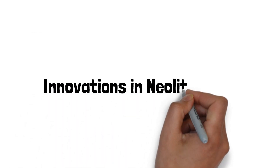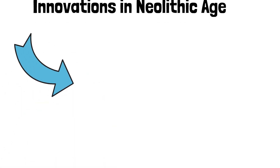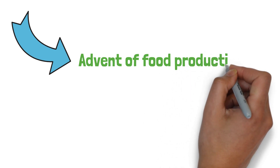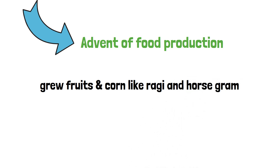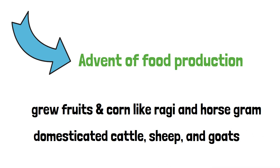It introduced a lot of innovations, such as the advent of food production. The Neolithic man cultivated land and grew fruits and corn like ragi and horse gram. They also domesticated cattle, sheep, and goats.